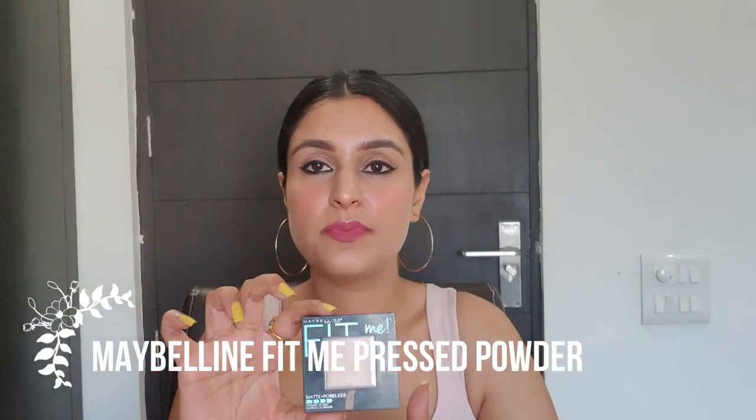The third product is a powder — this is the Fit Me Pressed Powder in shade 220 Natural Beige. It's a matte, poreless powder for normal to oily skin. It retails for 480 rupees. The texture is extremely creamy and it feels beautiful on skin — so perfect for setting your makeup base. It comes with an applicator.